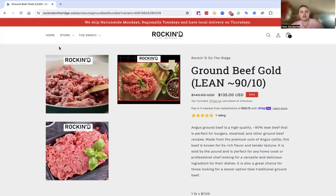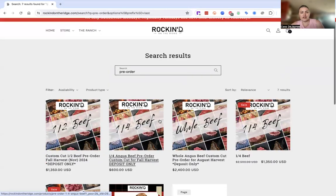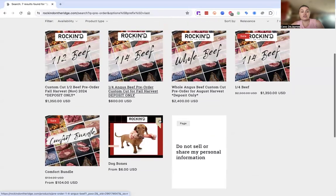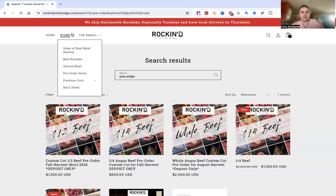We do offer Shop Pay on these large orders. We have pre-order items — usually the pre-order items are sides of beef, but we do also offer tri-tip, tomahawks, and some other stuff that we don't always have in stock. Sometimes we have them in stock, but not always.